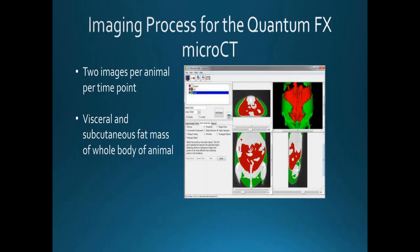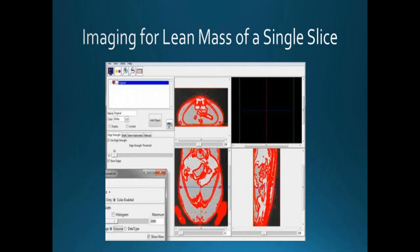For image processing, we're looking not only at lean body mass but also at subcutaneous fat mass. One great feature of the QuantumFX is that it's fairly easy to analyze subcutaneous and visceral fat mass. For the lean slice, you need to ensure you exclude other tissues and prevent them from connecting to your area of interest. We create edge-strength walls within the body of the animal, allowing us to use automated segmentation to isolate the areas we're looking for.